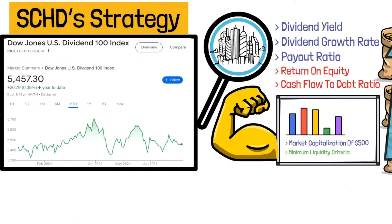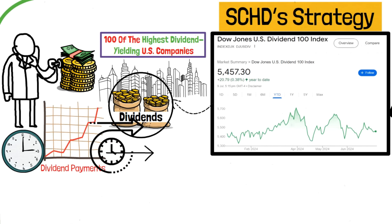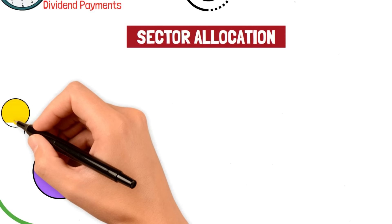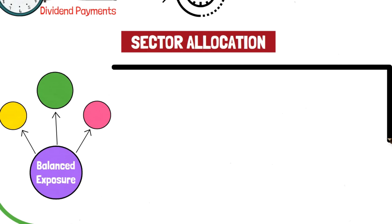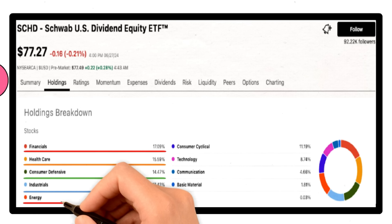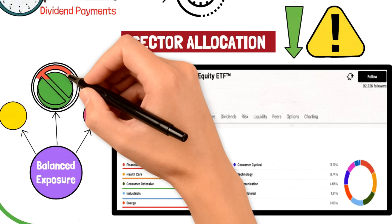This careful selection process helps SCHD focus on high-quality companies that are not only paying dividends, but are also in a position to continue doing so in the future. One of the standout features of SCHD is its sector allocation. Unlike many other dividend-focused ETFs that might be heavily weighted toward a few sectors, SCHD offers a balanced exposure across various sectors. Its top sectors include financials, healthcare, consumer defensive, industrials, and energy. This diversification across different sectors helps mitigate risk, as it prevents the ETF from being overly dependent on the performance of any single sector.